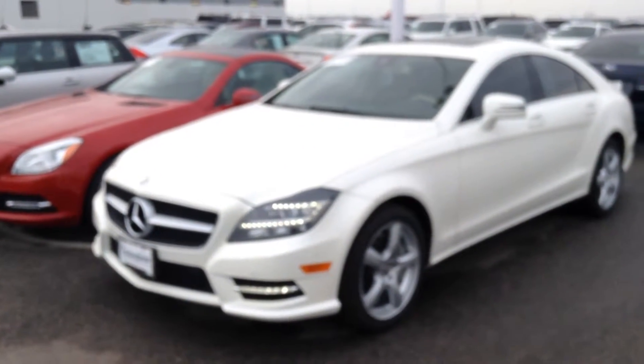Come outside here so you can see the outside. There we go. So it's got the full LED headlights. Really nice looking wheels. 4Matic all wheel drive. Really great looking car.